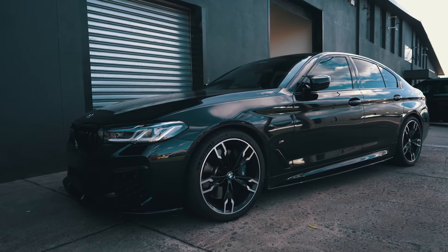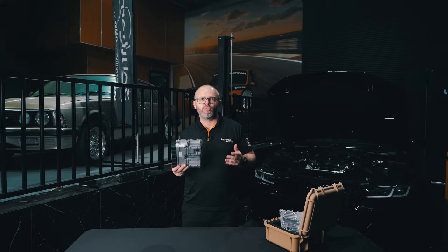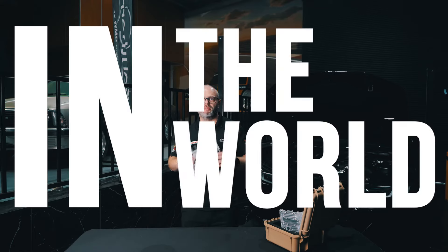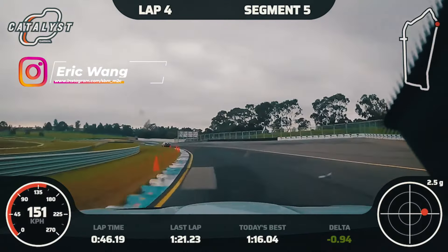From June 2020, all new BMW, Mini, and Toyota Supra models were manufactured with a new type of Bosch DME that features enhanced security protections. As a result, the doors to traditional ECU tuning methods were essentially closed for these newer models. Femto are currently the only company in the world that possesses the capability to unlock the DMEs of these models, reopening the door for you to explore the maximum potential of your car.